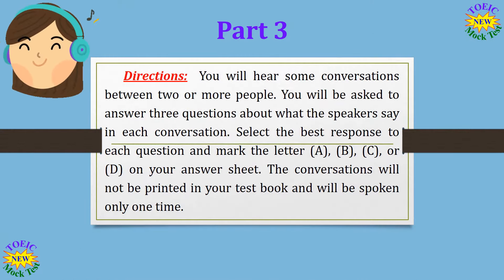Part 3 Directions. You will hear some conversations between two or more people. You will be asked to answer three questions about what the speakers say in each conversation. Select the best response to each question and mark the letter A, B, C, or D on your answer sheet. The conversations will not be printed in your test book and will be spoken only one time.